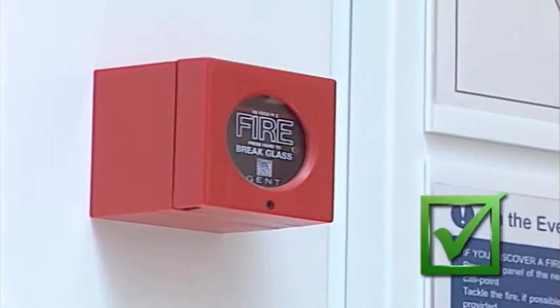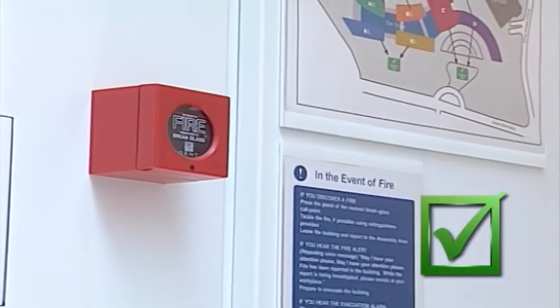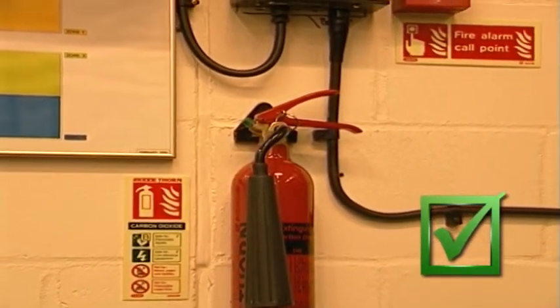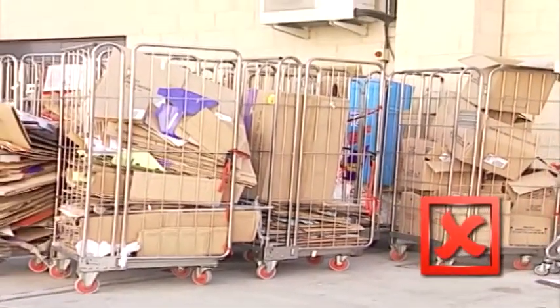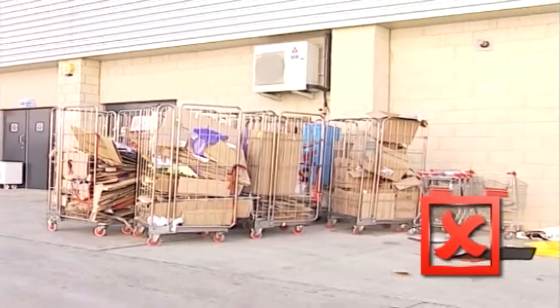Fire alarm call points need to be visible and kept free from obstructions at all times. All firefighting equipment should be available and visible and never be used to prop a door open. Arson is a particular problem, so any skips, rubbish bins, or combustible materials should be stored well away from the building.